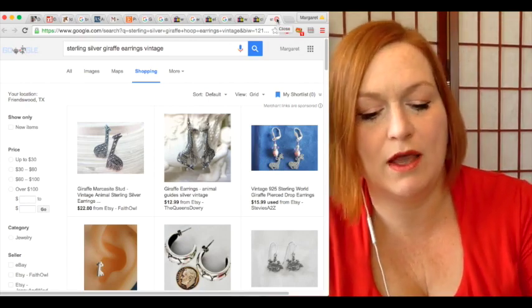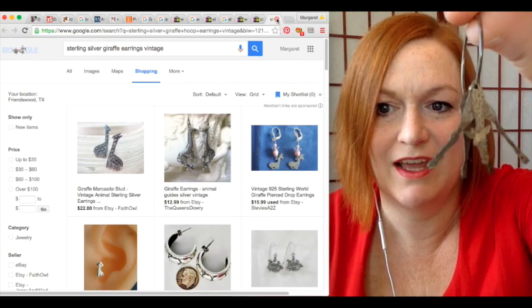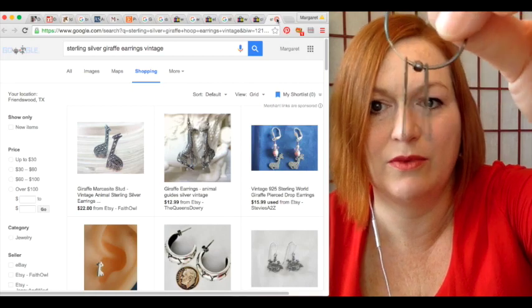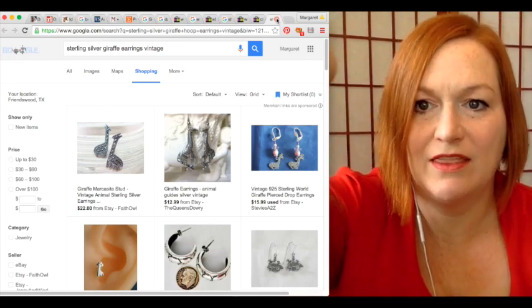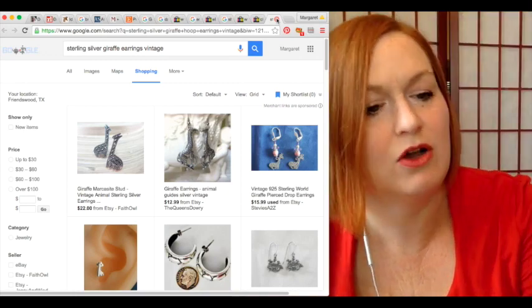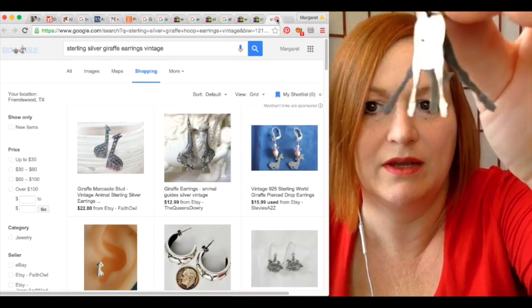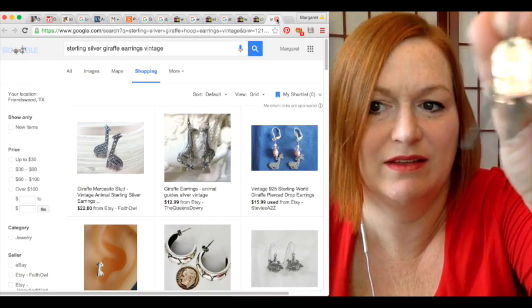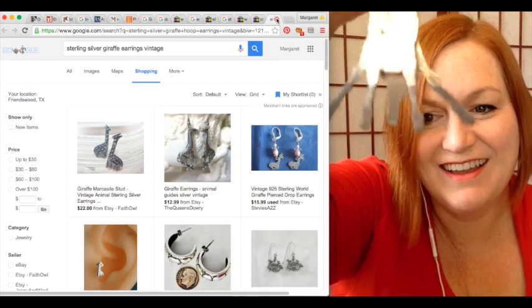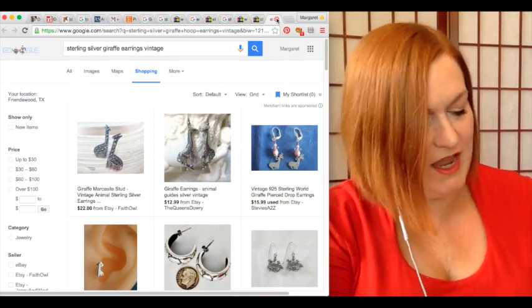I found these super cool sterling silver earrings — they're giraffes, and it looks like the giraffe is bending down to eat grass. There are three little sections of flat metal. There's a mark I couldn't identify — it looks like a triangle with a heart inside it. Down on one of the legs it says 'ster,' so they are sterling silver. I think I paid a dollar or two for them, which I was happy about because they're so unusual.